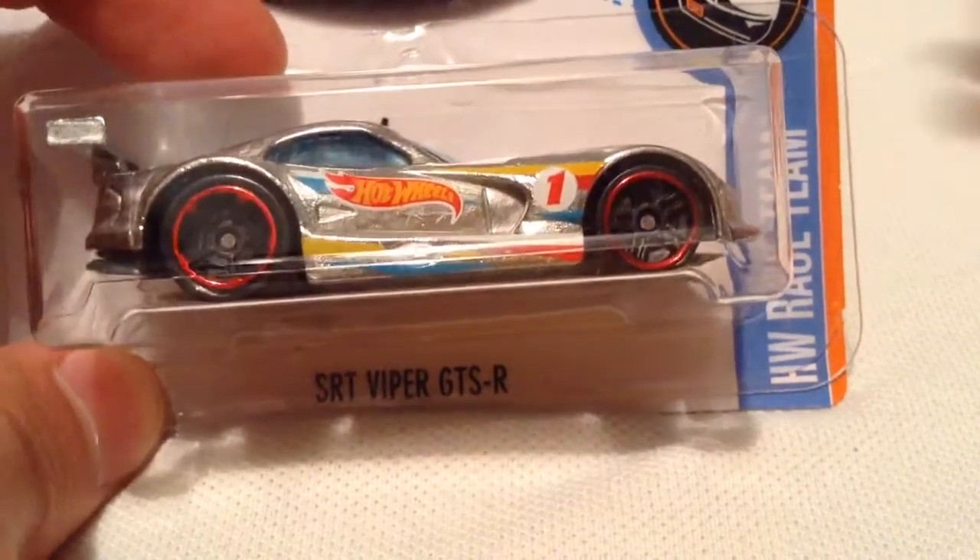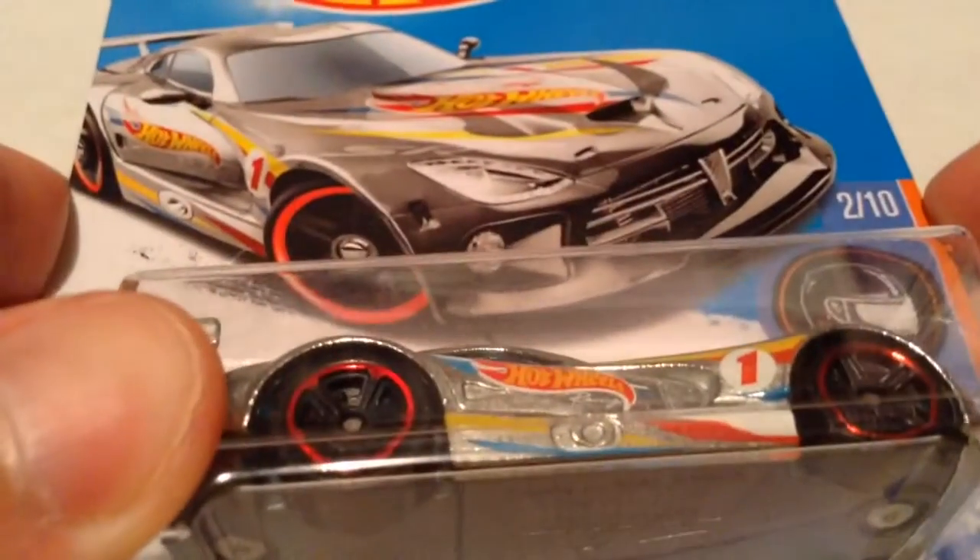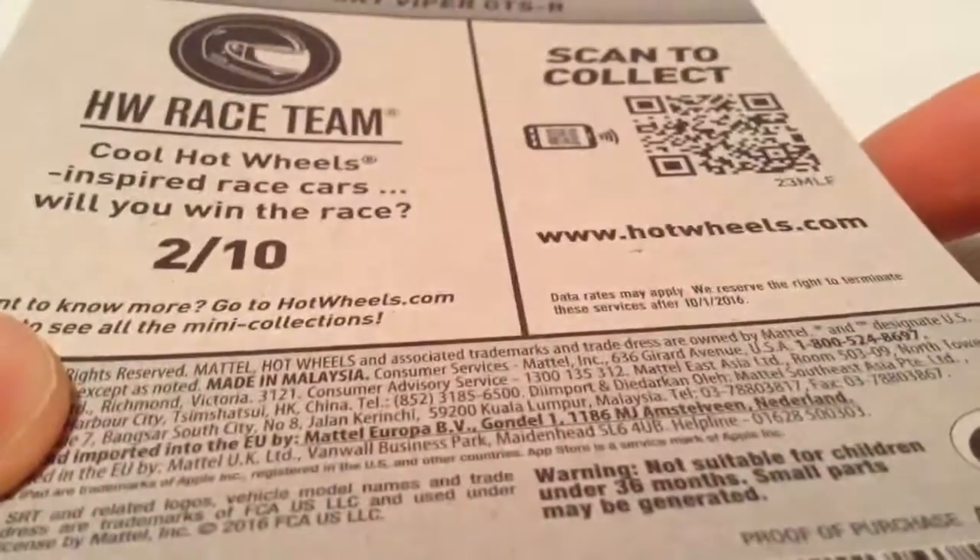Hey YouTube, it's me, Julian. Here's the SRT Viper GTS-R from the HW Race Team 2016. There's the card art there, and there's the back of the card if you want to check that out.